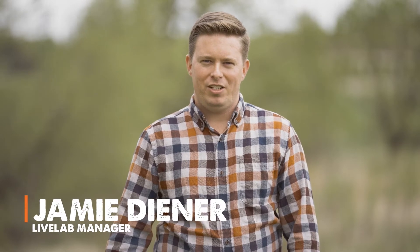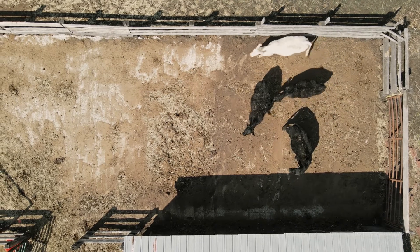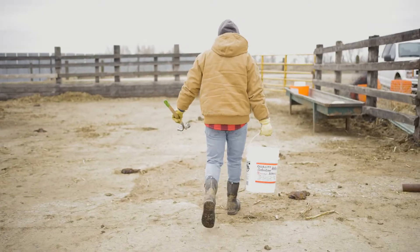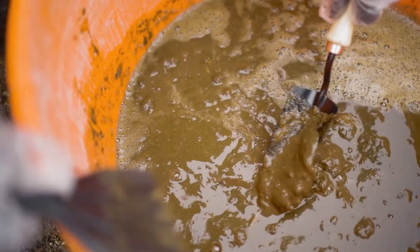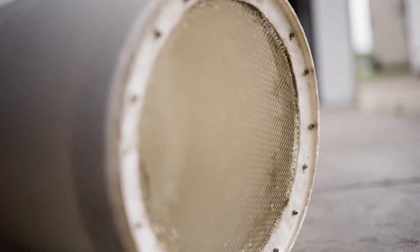Jamie Diener from RioMax here. Recently we performed a manure study using seven first-calf heifers. The goal was to measure the difference in leftover manure using the RioMax tubs versus nothing. On March 29th, we split the heifers into two groups and started the RioMax group on the PG 360 tub. It is important to note that the heifers were on grass hay for the duration of the trial. On April 26th, four weeks later, we collected 10 pounds of fresh manure from each group, liquefied it, and ran it through a five-gallon pail with an eighth-inch screen attached to the bottom.